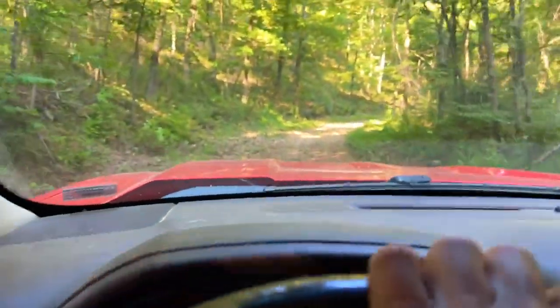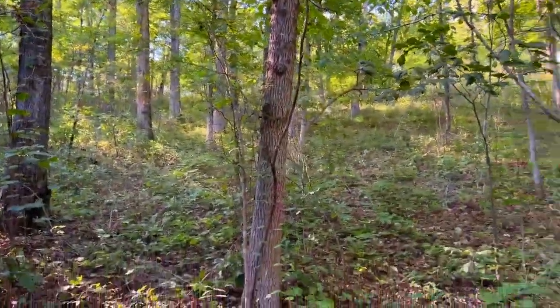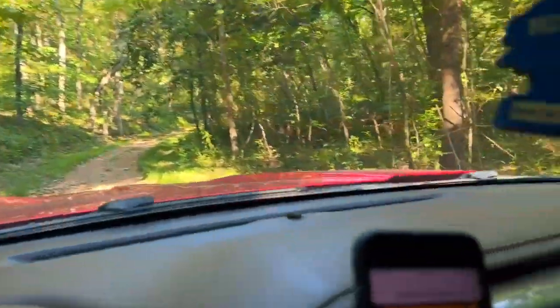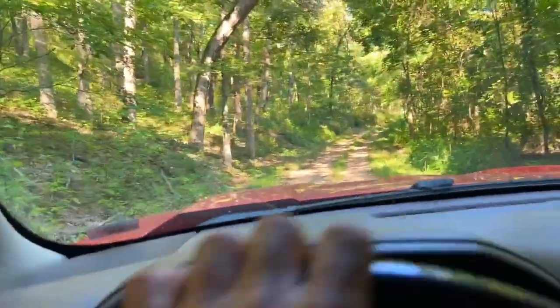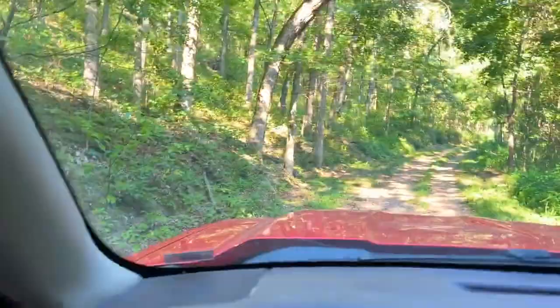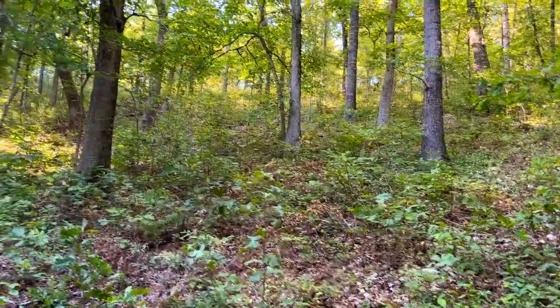Now we're coming toward the east side of track three. Look at all those pretty hardwood trees — some big ones back there, gorgeous. Over here on the right we're seeing sycamores, and we're seeing walnuts on the east side of the road. Now we're basically at the east side of track three according to our interactive map. Again, look at all those hardwood trees — there are some beautiful, tall, straight hardwoods on this track.